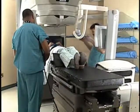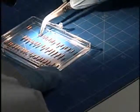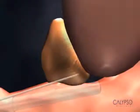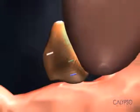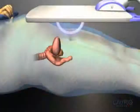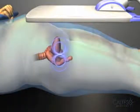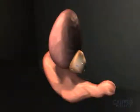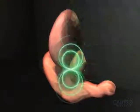It's called GPS for the body. Here's how it works. These are beacon electromagnetic transponders, about the size of a grain of rice. Three beacon transponders are implanted into the prostate during a simple outpatient procedure. Just as a GPS system communicates with a satellite, the beacon transponders continually communicate their precise location to the Calypso system in real time.